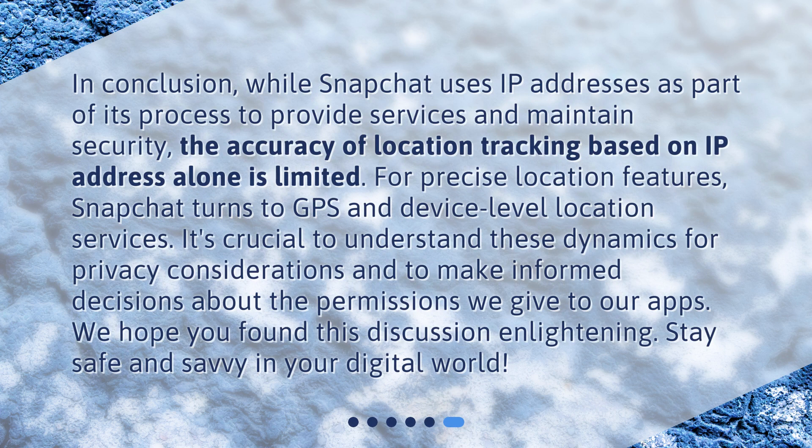In conclusion, while Snapchat uses IP addresses as part of its process to provide services and maintain security, the accuracy of location tracking based on IP address alone is limited. For precise location features, Snapchat turns to GPS and device-level location services. It's crucial to understand these dynamics for privacy considerations and to make informed decisions about the permissions we give to our apps. We hope you found this discussion enlightening. Stay safe and savvy in your digital world.